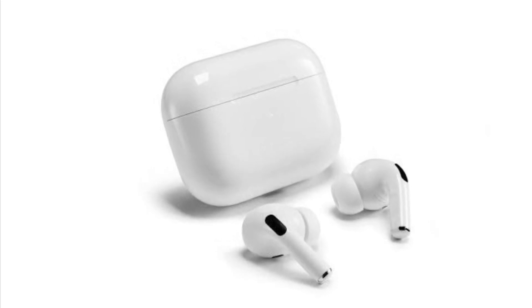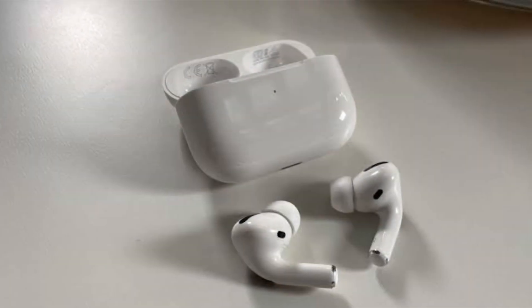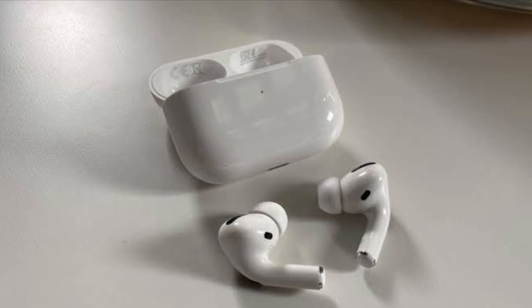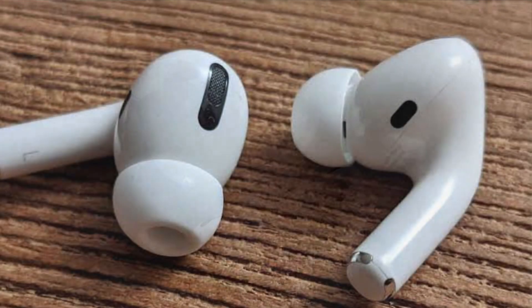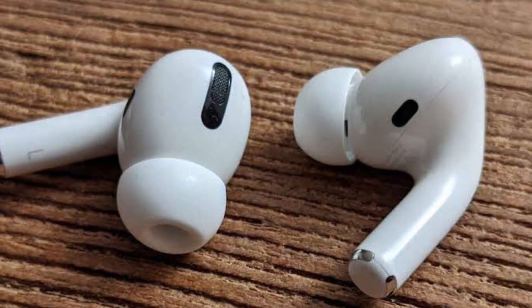However, the update means the Find My Network can now provide an approximate location for your AirPods Pro to help you get within Bluetooth range and track down your headphones.